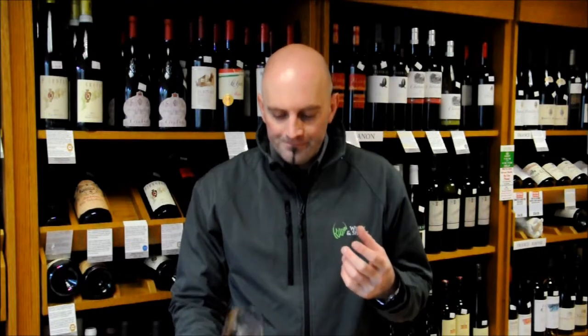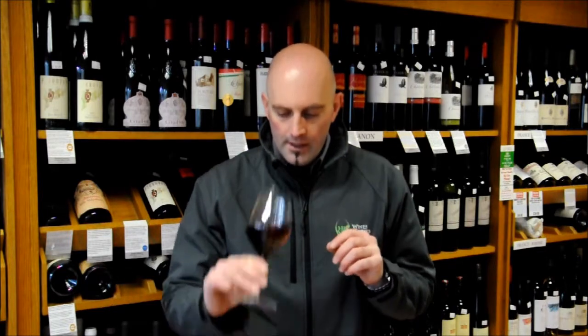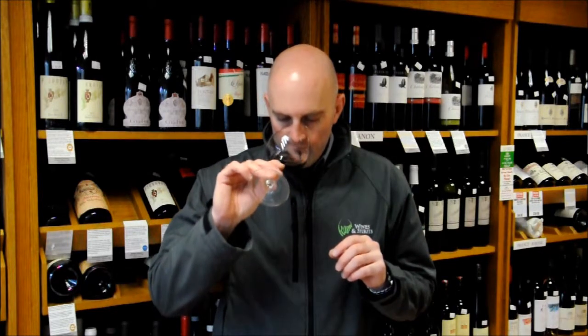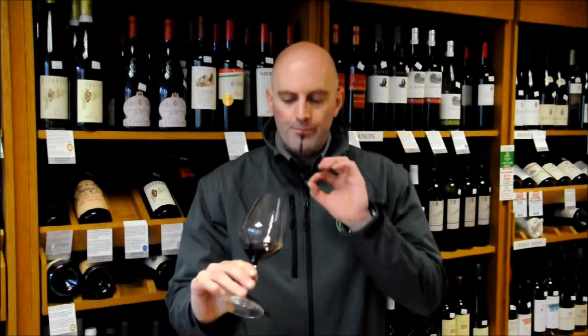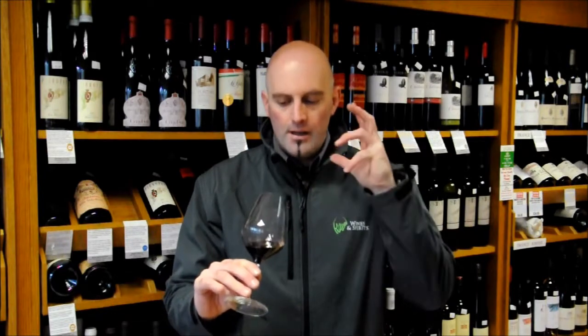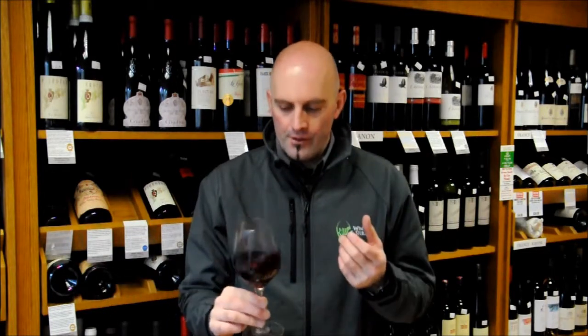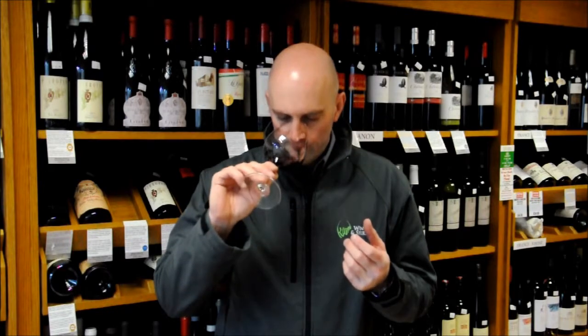On the nose there's lovely ripe black fruit, a slightly dry style. There's a lovely creamy sort of Highland toffee, caramel character to it as well which I really like, and a slight bit of soft spice coming through there as well. Beautiful nose.